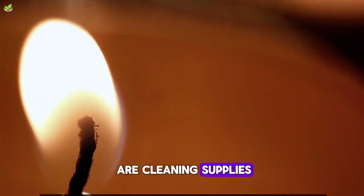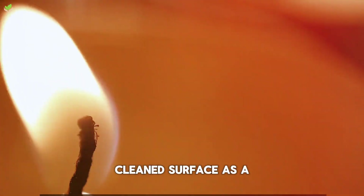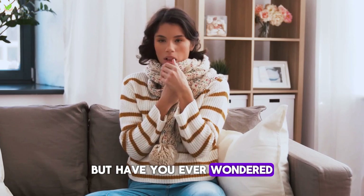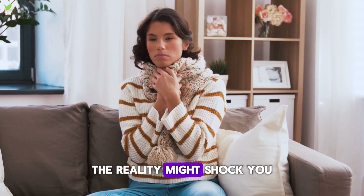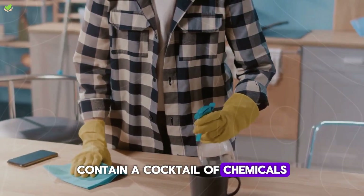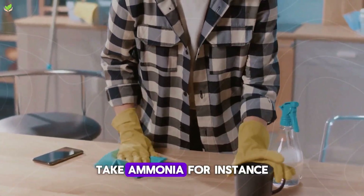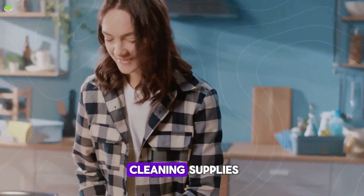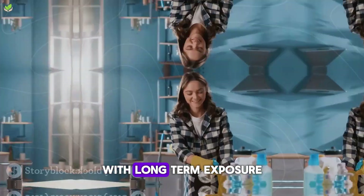First on our list are cleaning supplies. We often perceive the gleam of a freshly cleaned surface as a sign of health and hygiene. But have you ever wondered what's inside that bottle of your favorite cleaning product? Many common cleaning supplies contain a cocktail of chemicals, some of which are linked to an increased risk of cancer. Take ammonia, for instance — this potent chemical is present in various cleaning supplies and can cause respiratory issues and cancer with long-term exposure.